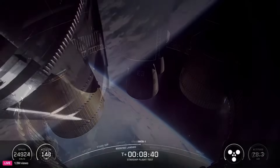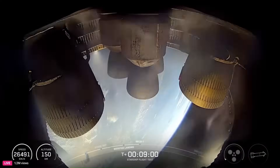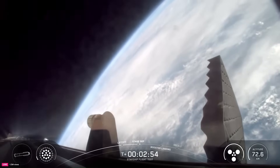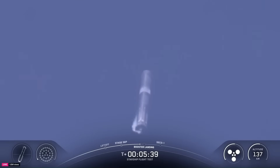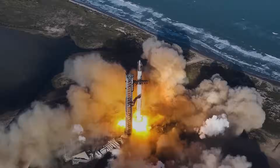The engineering benefits are substantial. Most obviously, hot staging increases payload capacity. Elon Musk has estimated that eliminating the thrust gap could improve Starship's payload to low-Earth orbit by roughly 10%, potentially lifting an extra 10 metric tons per flight. On a rocket this size, that gain is economically transformative. With continuous thrust, the vehicle also avoids the need for ullage motors — small rockets that settle fuel before engine ignition.